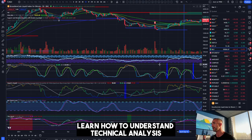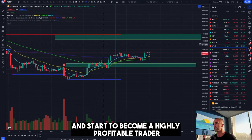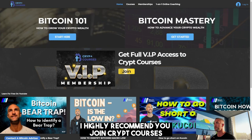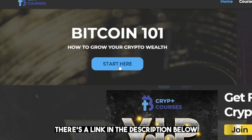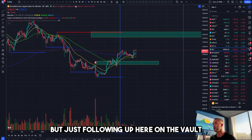If you want to begin to learn how to understand technical analysis — trend, momentum, and volatility — and start to become a highly profitable trader, I highly recommend you join CryptoCourses Bitcoin 101: How to Grow Your Crypto Wealth. Just click 'Start Here' — there's a link in the description below, and I look forward to serving you guys soon.